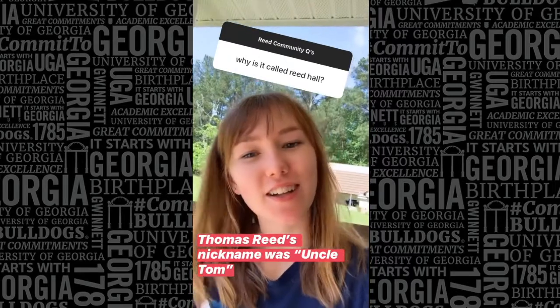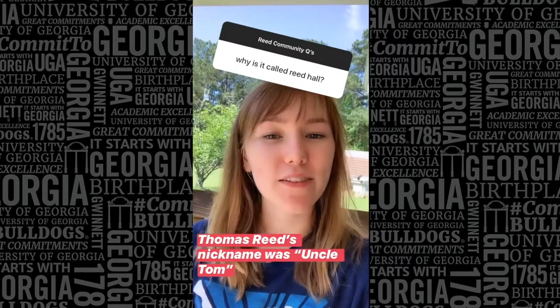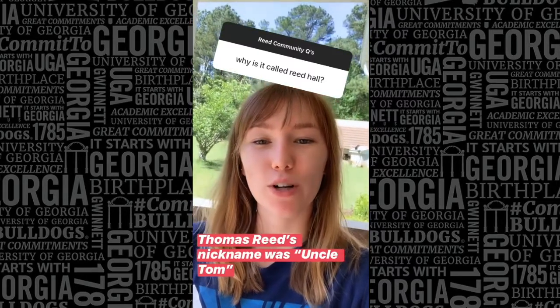Short history lesson: Reed Hall is named after Thomas Reed, who got his undergraduate and law degree from UGA in the late 1800s, and throughout his life served as editor for the Athens Banner Herald, and then in 1909 joined as secretary-treasurer of the Board of Trustees.